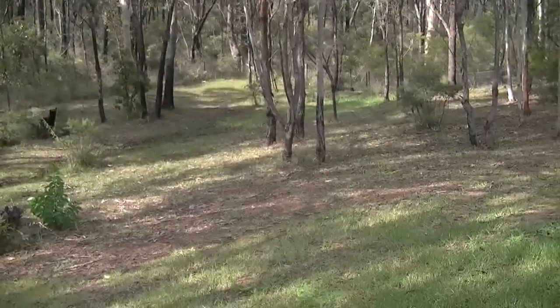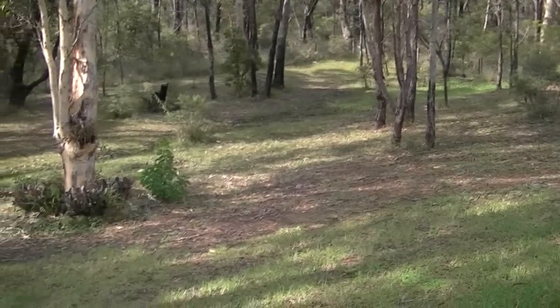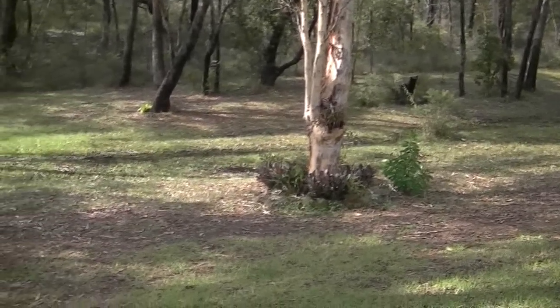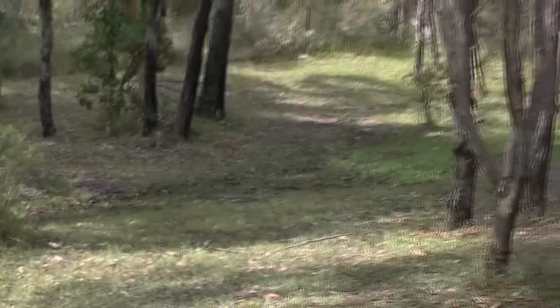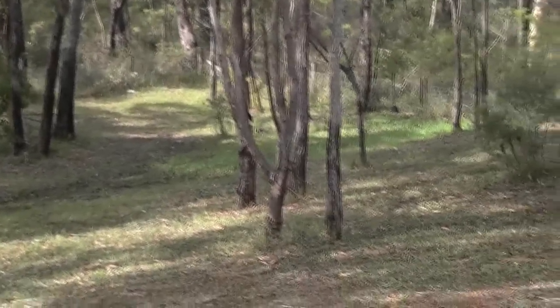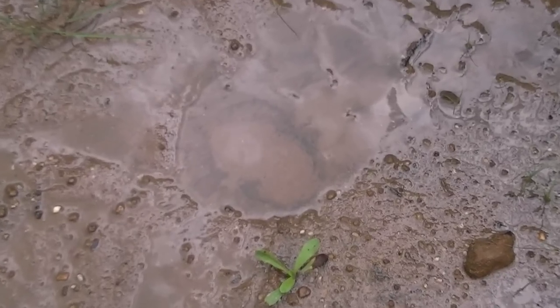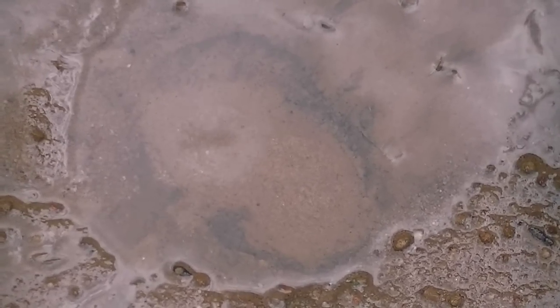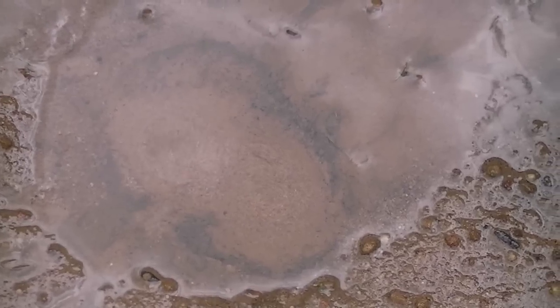We've had so much rain here lately — basically really heavy rain for the whole of February — that now we have a little creek. It's slowed down heaps now, you can hardly even see it moving. But it was flowing when it was raining, so it's pretty cool. We don't normally have one. We've had that much water that it's literally bubbling out of the ground. Our own little spring.